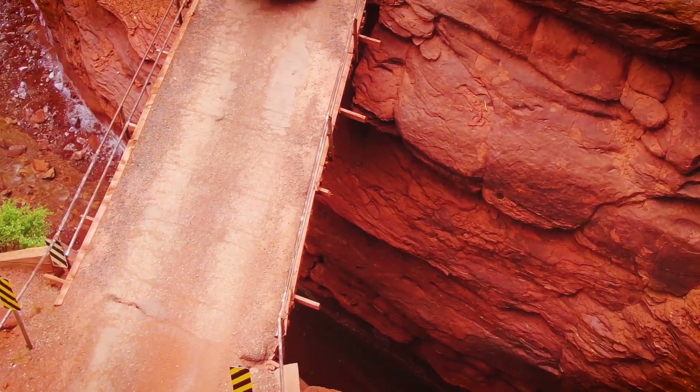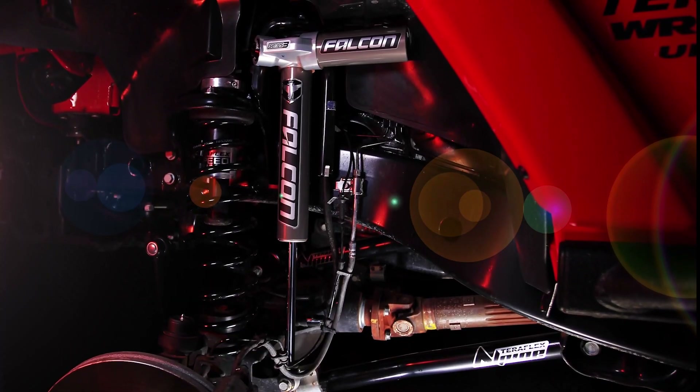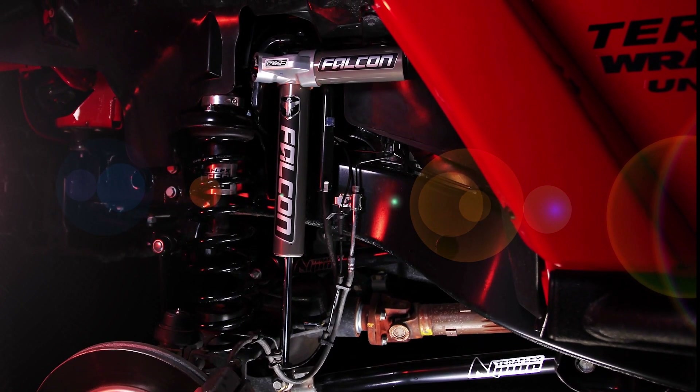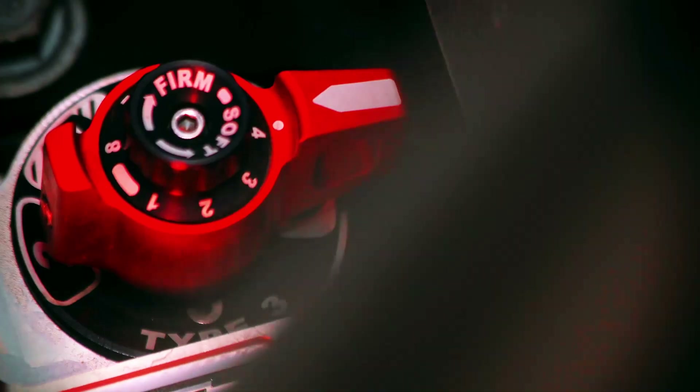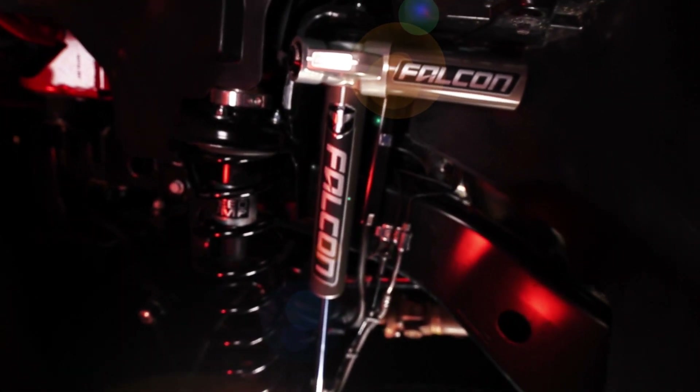I'm talking Jeep-specific two-door and four-door shocks, for example. But fitment is kind of a big deal. Tell me it doesn't look awesome to see that Falcon piggyback reservoir and red knob peeking out from behind that Jeep's massive front tire. But the Falcon 3 Series piggyback shock is not just eye candy.